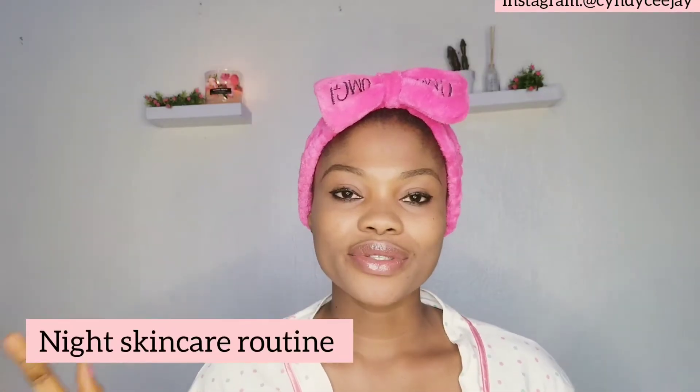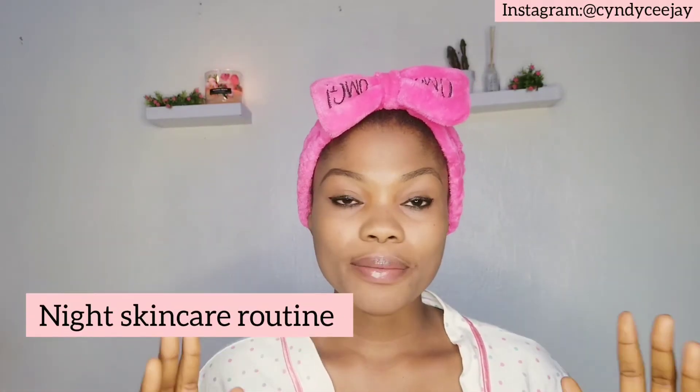Hello guys, welcome back again to my YouTube channel. It's still your favorite person, Cindy CJ. I'll be showing you guys the night skincare routine, and the products I'll be using are basically my products — you guys know I formulate skincare products.